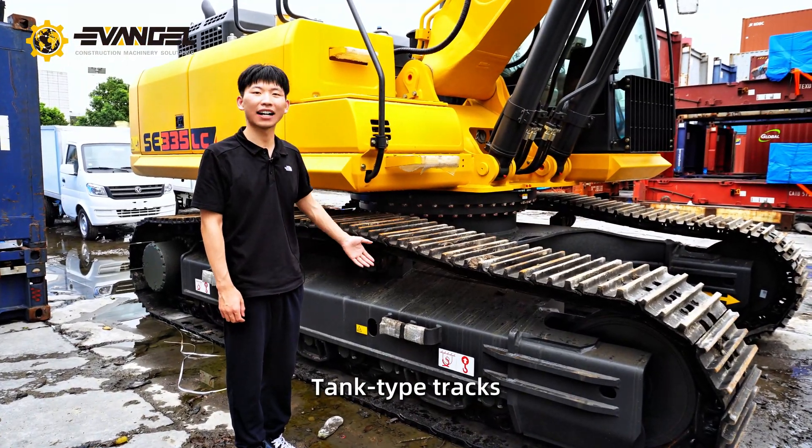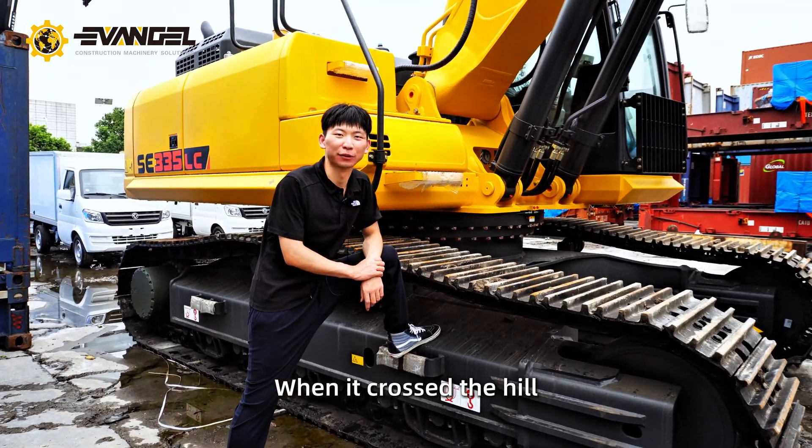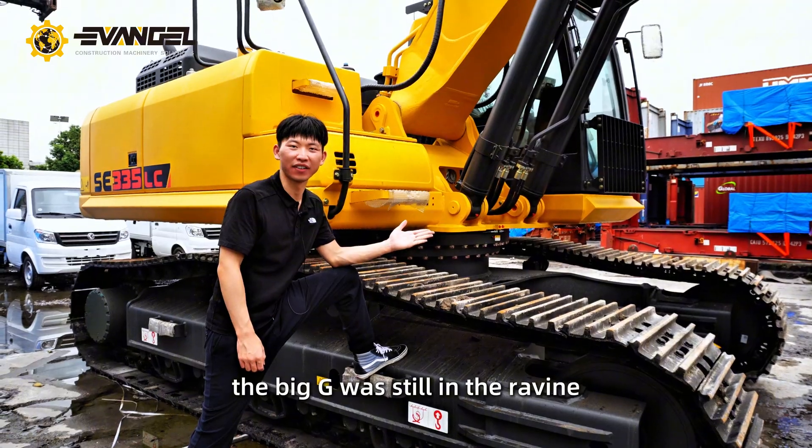Let's look at this tank-type track — very sexy. When it crossed the hill, the big G was still in the river.